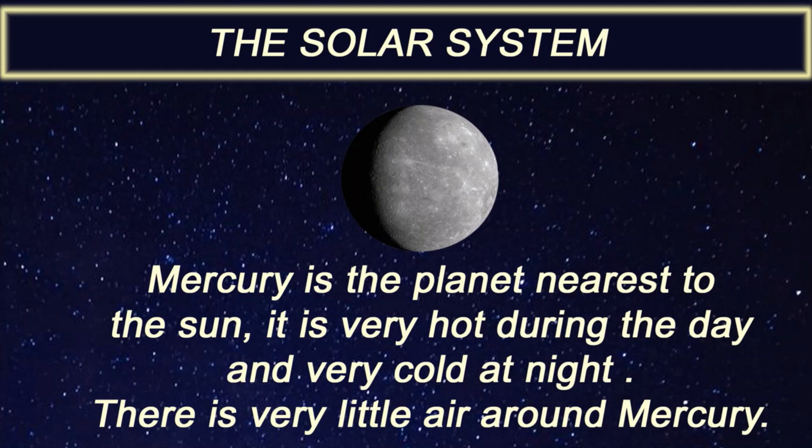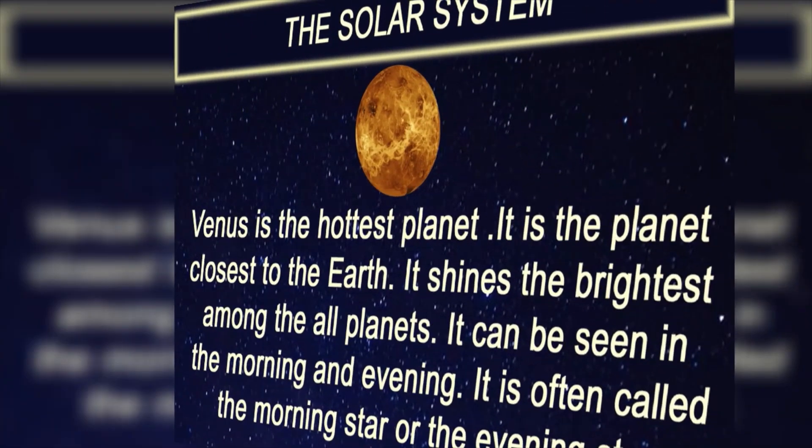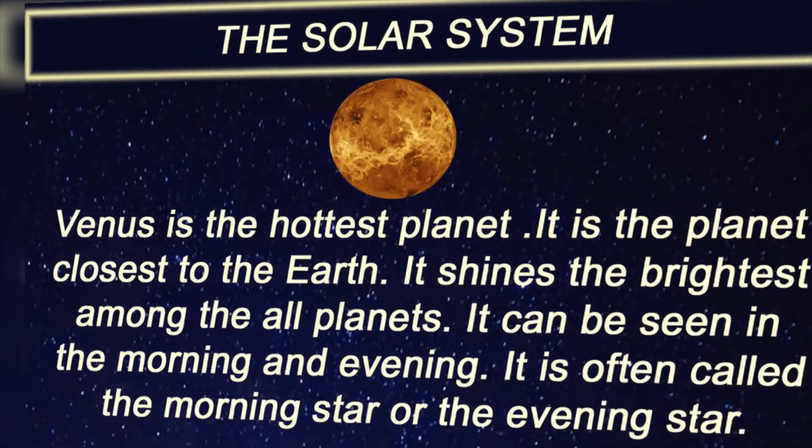It is very hot during the day and very cold at night. There is very little air around Mercury.